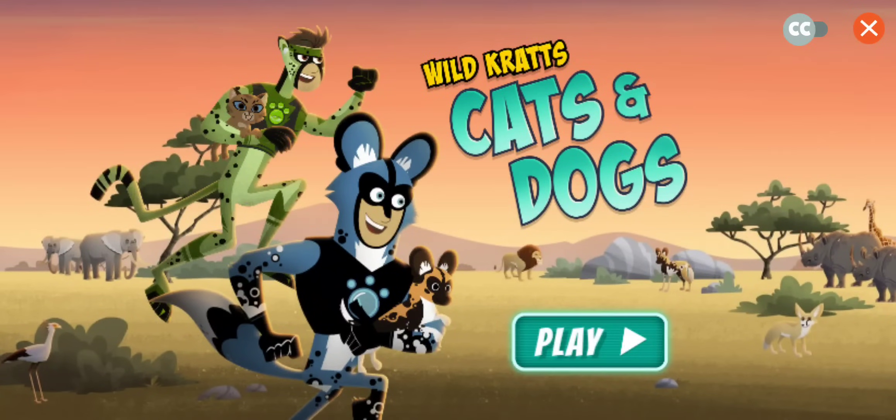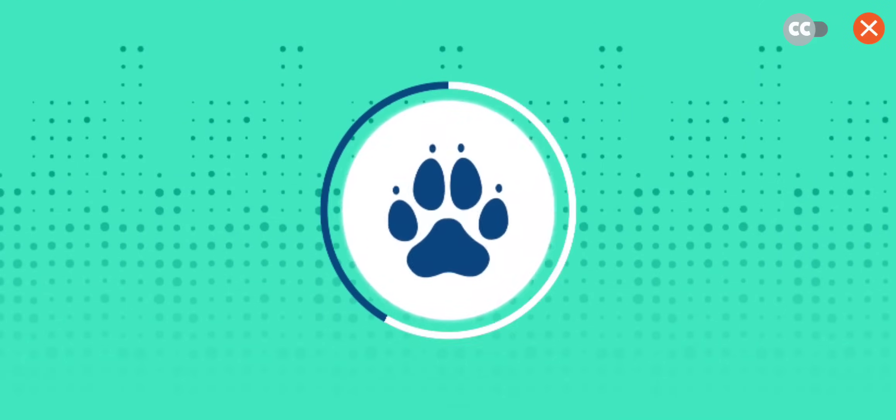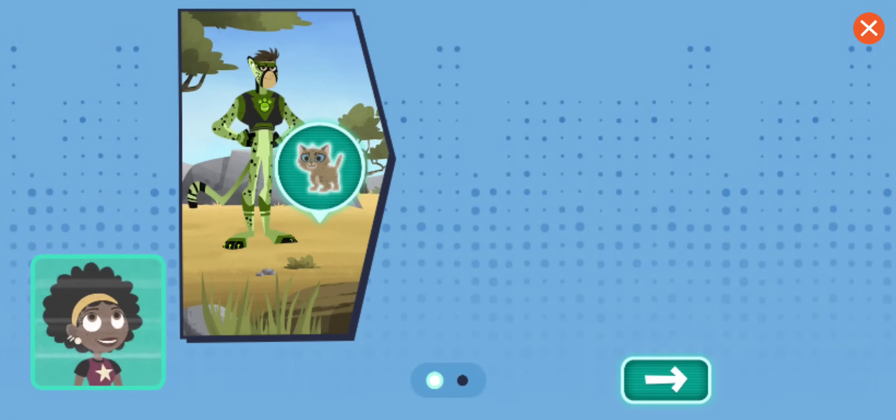Wild Kratts: Cats and Dogs. The Kratt Brothers are at it again. This time they're looking for a lost kitten and lost puppy on the African savannah. Did you know that these animals behave a lot like pet dogs and cats? Let's take a look.